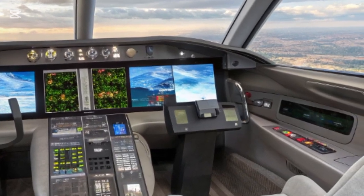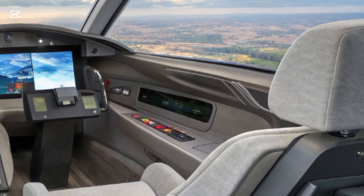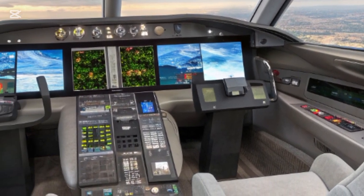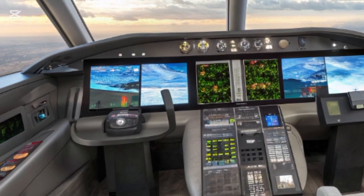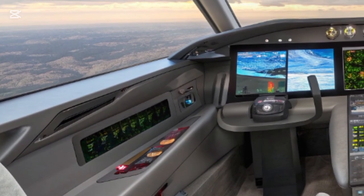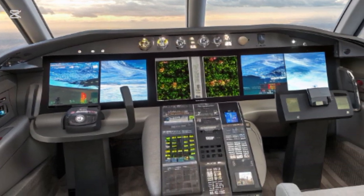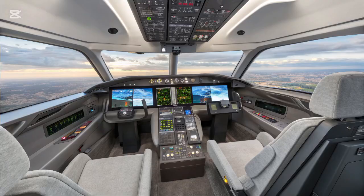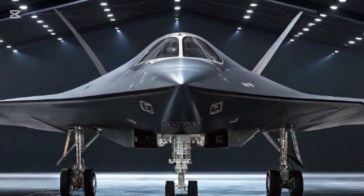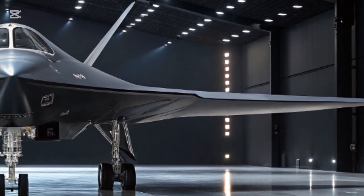Powering all of this is a new generation of engines. While details remain classified, insiders report the F-47 uses adaptive cycle engines capable of adjusting their performance in real time. At lower speeds they maximize fuel efficiency, giving the aircraft extended range; when combat requires raw power, they switch to high-thrust mode, pushing the jet past Mach 2 with ease. This adaptability ensures the F-47 can handle both long patrols and high-intensity dogfights without compromise.